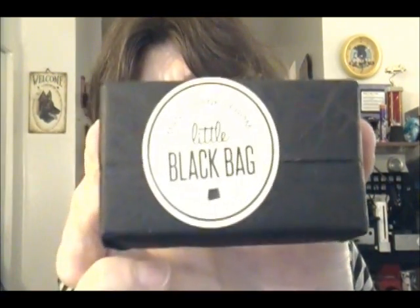Hello, my made flowers! Today I got my little black bag and I'm going to show you what I got. It has nice cute little stickers on this little black bag.